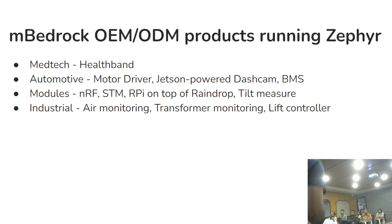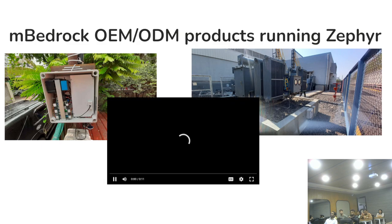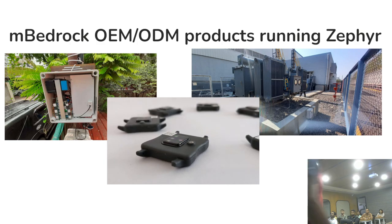The idea was to give a quick broad overview of all the kinds of things we're using Zephyr for — it's not restricted to a specific thing. There are some pictures of products in the environment. The one on the left is AirMondi, an air monitoring device. The one on the right is connected to a transformer — we call it T-Mondi. We were doing final assemblies before shipping.